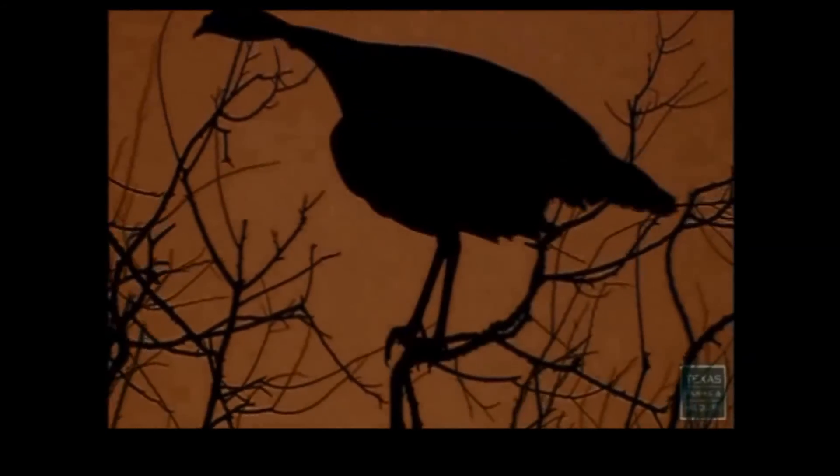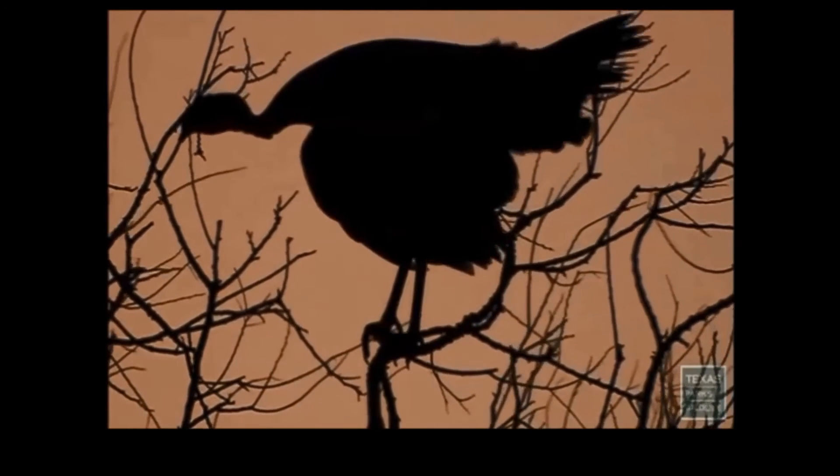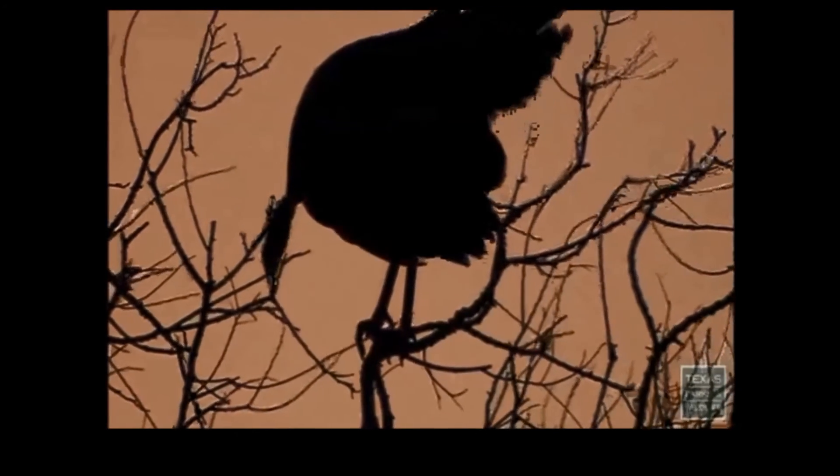Turkeys roost or sleep in trees to avoid predators. As you can see, the turkey has landed in a tree and is preparing to settle down and sleep for the night. Here is the roost where you can see many turkeys in the tree at once.